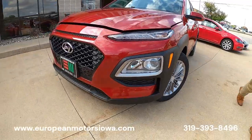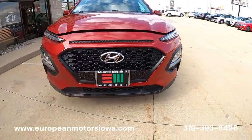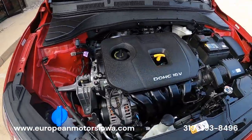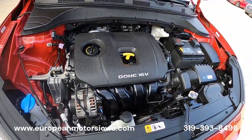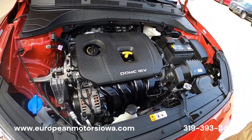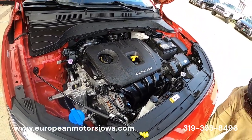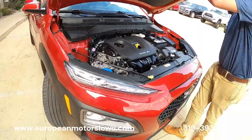The front end styling is really cool with the way they did the lights and stuff. It's a little 16-valve four-cylinder, and you kind of look at that and go, well, is that gonna be enough? But it actually is really peppy — super peppy.